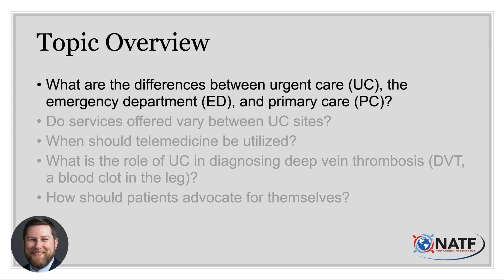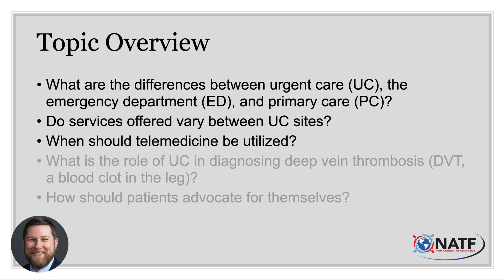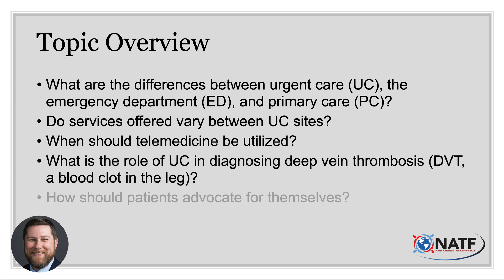One: what are the differences between urgent care, the emergency department, and primary care? Two: do the services offered in urgent care vary from clinic to clinic or state to state? Three: when should patients utilize virtual medical care, also known as telemedicine? Four: what is the role of urgent care in diagnosing a blood clot? And five: how should patients advocate for themselves, especially if they feel the healthcare facility brushed off their concerns?